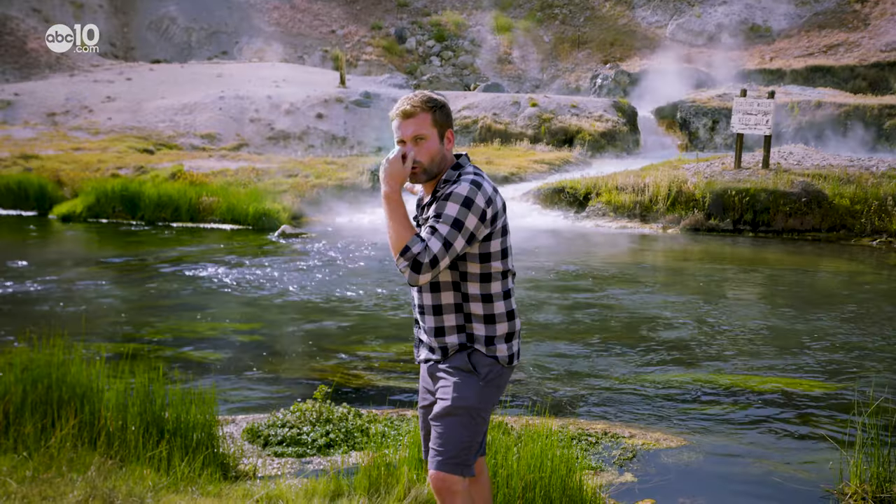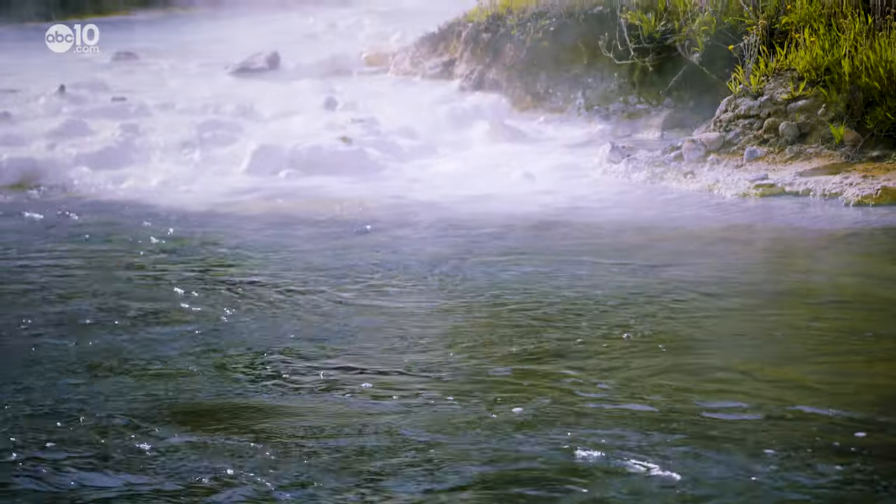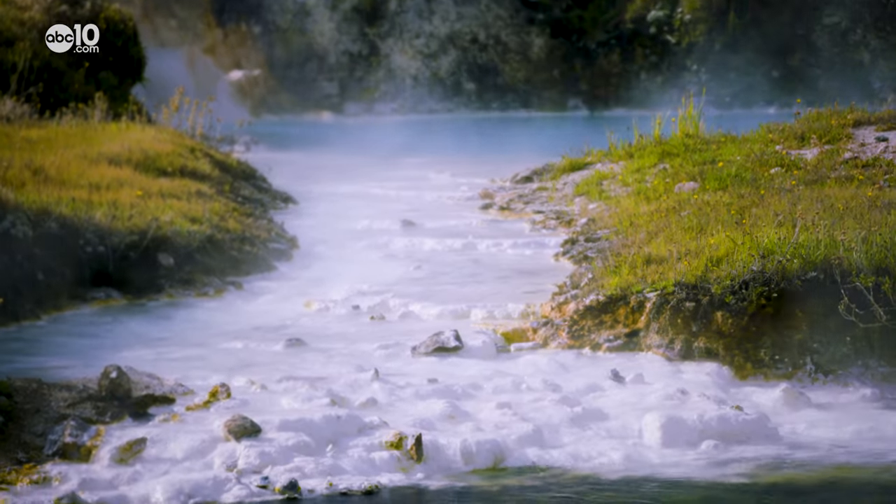There is a pungent odor coming from that area over there. Pungent volcanic gases also make their way up through the cracks in the Earth.